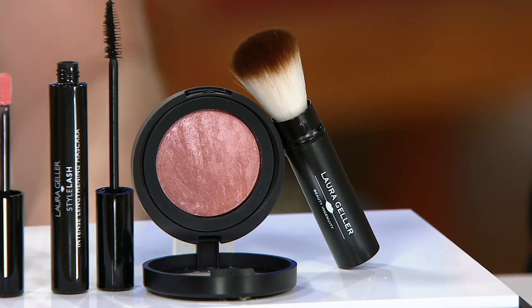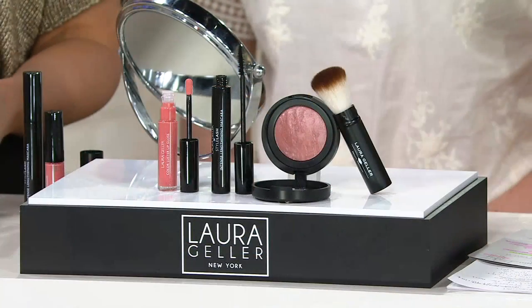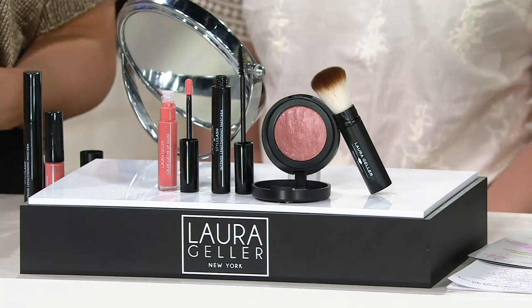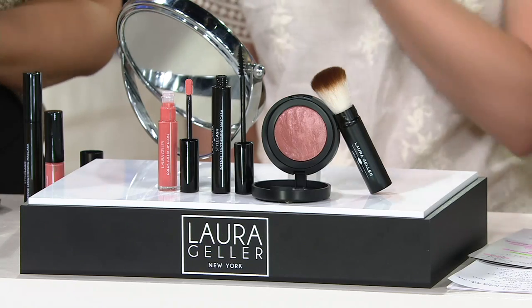And finally we give you the retractable powder brush. All three of those items add up to $71, and that's not including the brush. This is the last day at the featured price — the only presentation you're going to see today. And this is really what we know and love Laura for. This kit makes me crazy because it is pretty girl makeup — that is the best way I can say it.